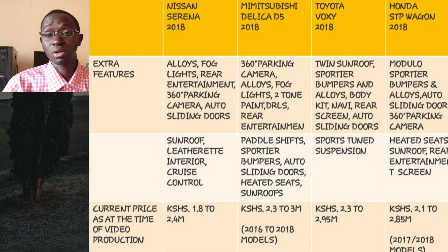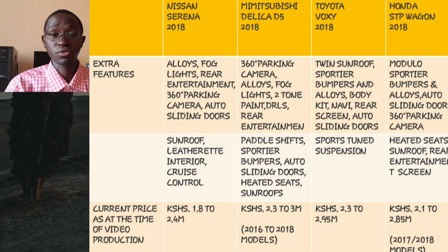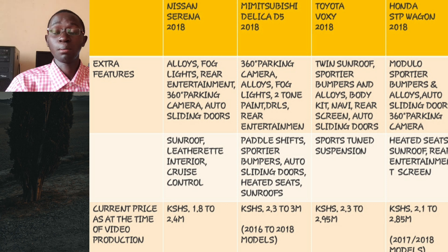As for extra optional features depending on trim level, you can expect dual power sliding rear doors, twin or even triple sunroofs like in the Mitsubishi Delica D5, rear entertainment screens, leatherette interiors, daytime running lights, alloy wheels, fog lights, navigation, 360-degree parking camera, paddle shifts, heated seats, and body kits. There are also some very interesting special packages — the Delica has the Roadest package with sportier bumpers, alloys, and an electronic tailgate, while the Voxy has the ZS GR package with aggressive, sporty styling and a sports-tuned suspension.